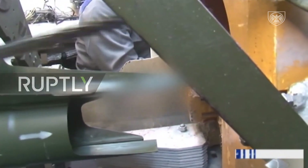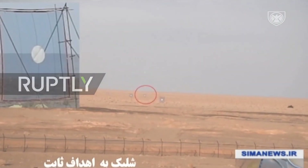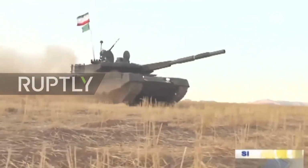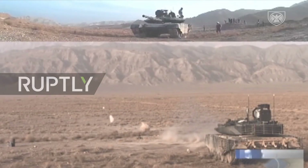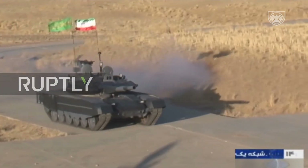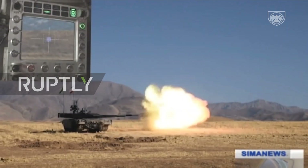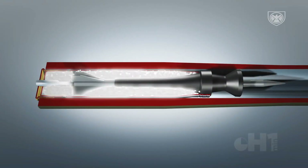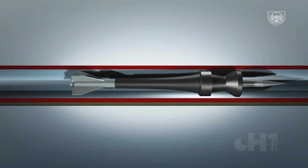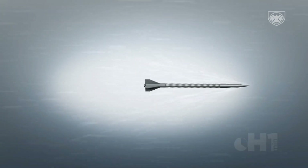The main gun fitted to the Karar Main Battle Tank is a 125mm caliber coaxial smoothbore gun. The secondary weapon includes a remote weapon system mounted with a 7.62mm machine gun. The 125mm gun can fire armor-piercing fin-stabilized discarding sabot rounds as well as high explosive fragmentation. It is also equipped with a fume extractor and a thermal sleeve.